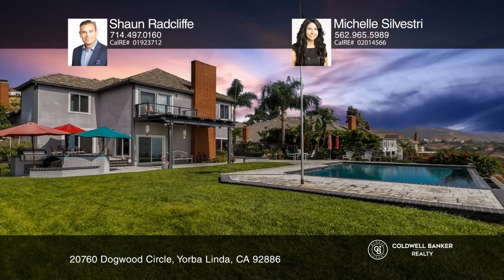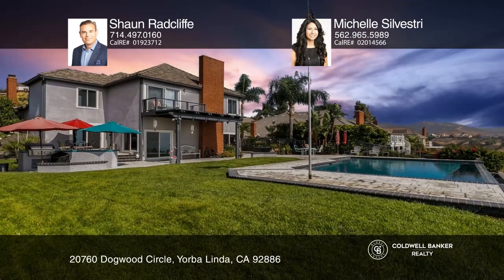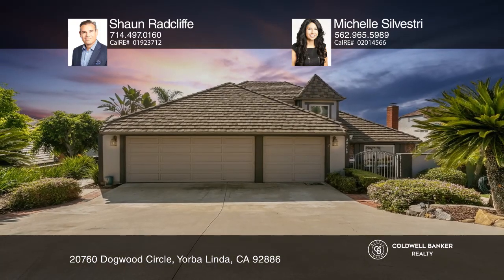The most exquisite feature of the home is the view. Shawn Radcliffe and Michelle Silvestri would love to tell you more.